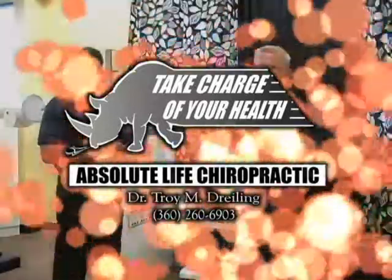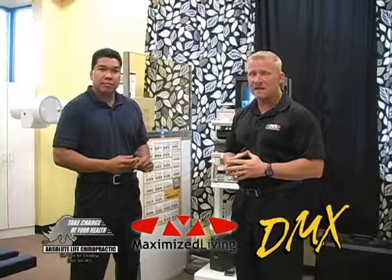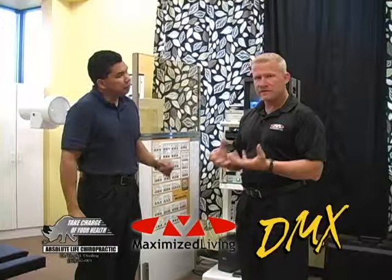Hey everybody, Dr. Troy here, Absolute Life Chiropractic. I'm with Dr. Stephen Maglente of DMX of Vancouver. I came across Dr. Stephen's work and I've actually referred some patients to him. I went to a recent training and they talked about the benefit of using motion x-ray to help document instability and injuries in the spine.